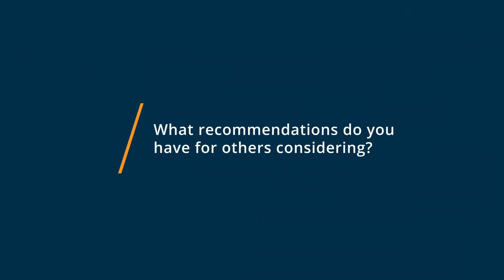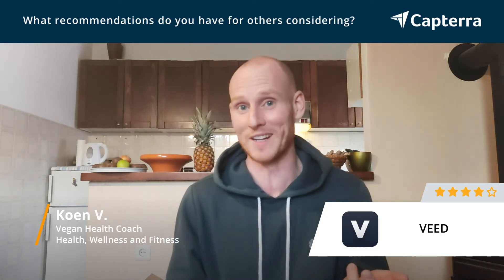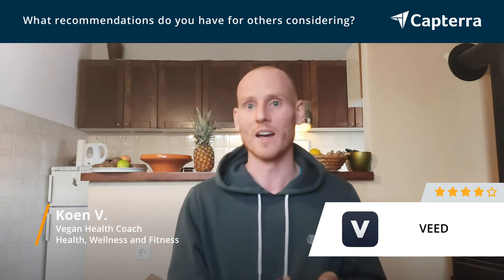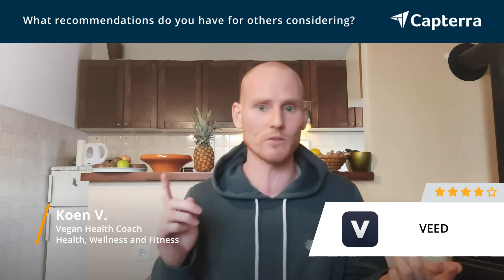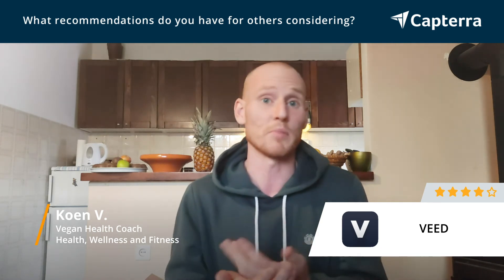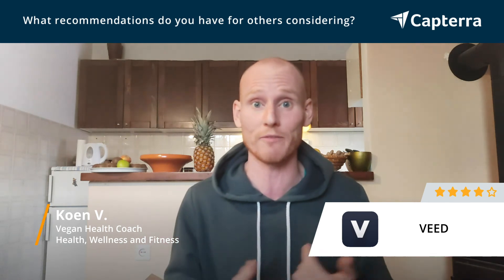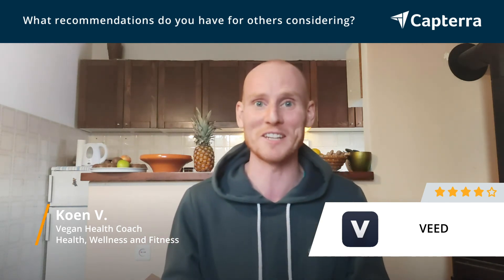I've always been using the free version and it gives you plenty of options, so there's no reason not to just give it a go. If you're someone like me who doesn't want to get deep into graphic design or video editing, and just wants something intuitive and simple that doesn't require a lot of skill or effort, then I would definitely recommend checking out Veed.